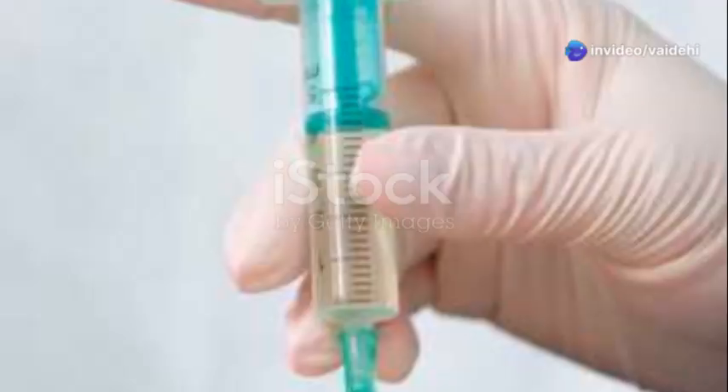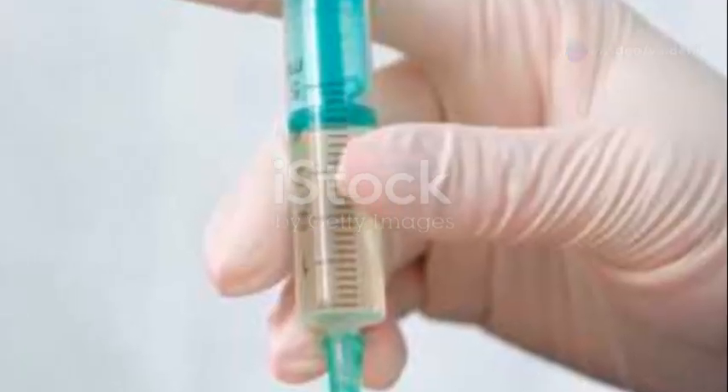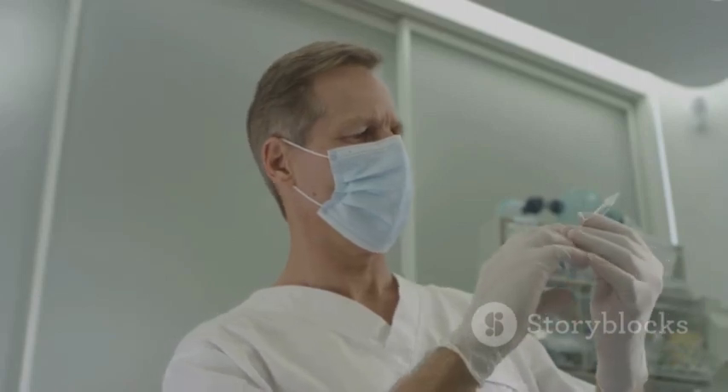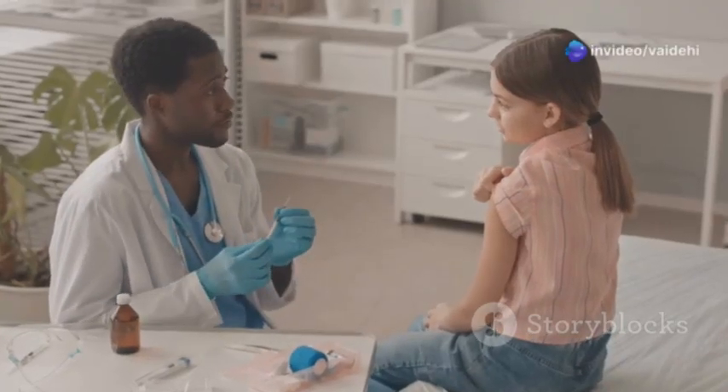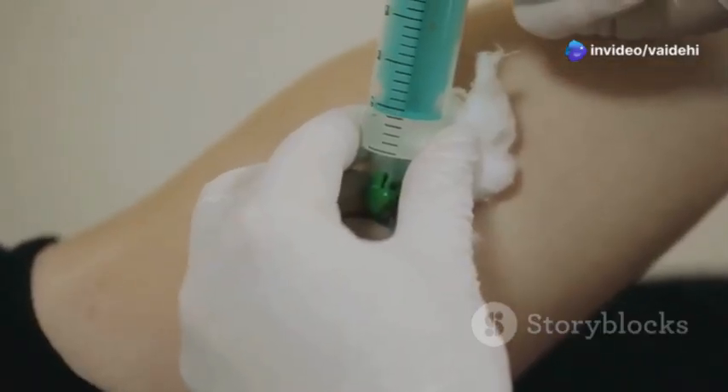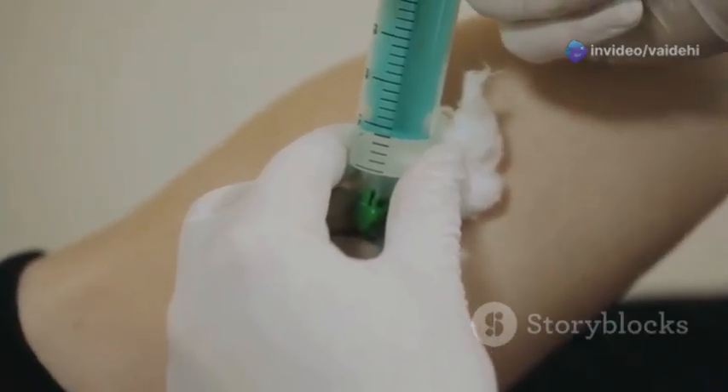Hello friends, I'm Vaidehi and welcome back to my channel. Today we are going to talk about injections. Injections are a common way to deliver medicine and fluids into the body. They can be a bit scary, but when done correctly they are very safe. Injections are important because they allow the medicine to reach your body quickly — they bypass your digestive system, which means the medicine starts working faster.